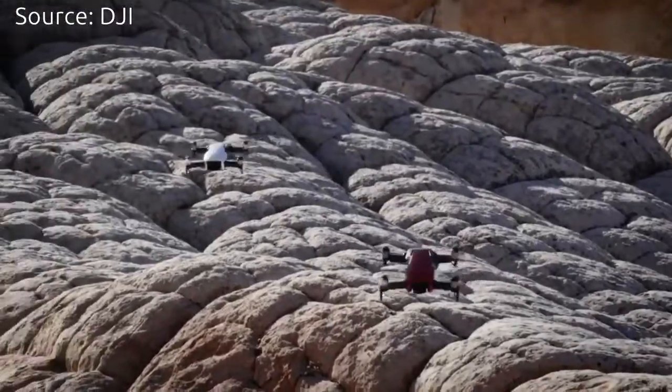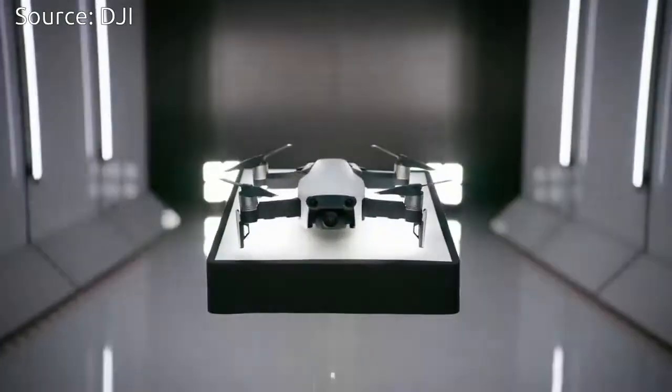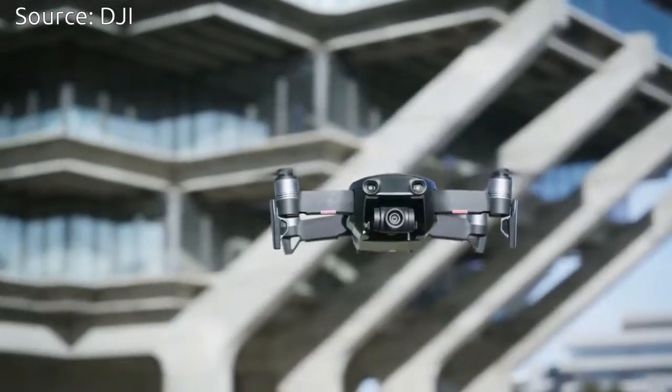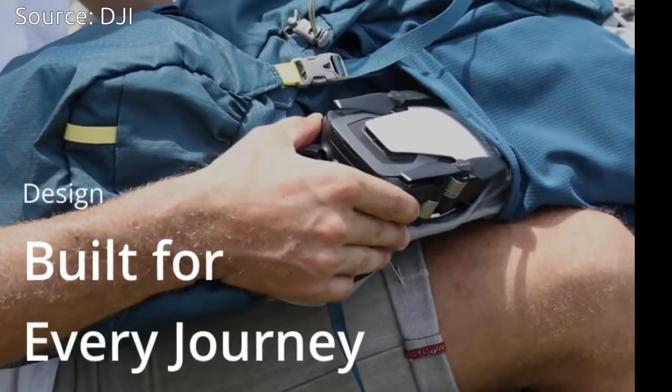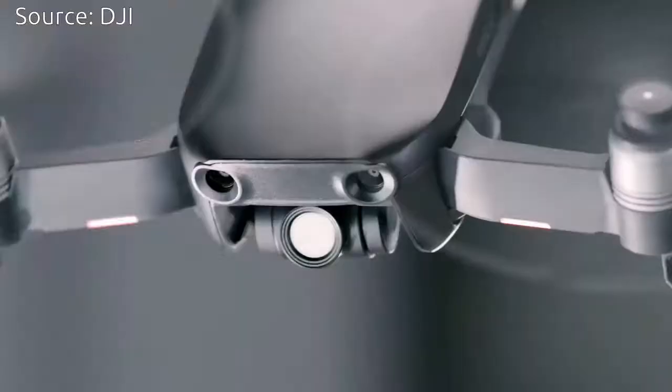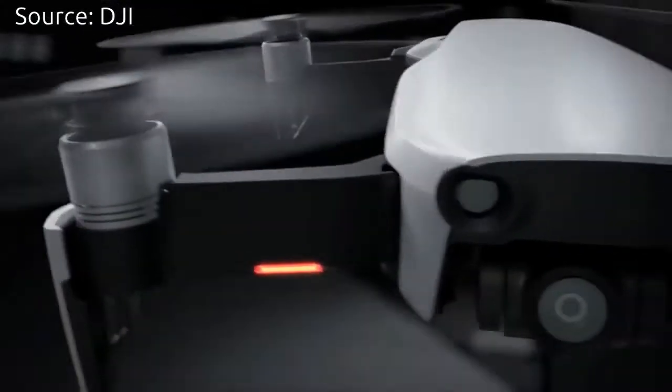The Chinese drone company DJI has released a new drone named the DJI Mavic Air. This ultra-portable drone is marketed as a smartphone-sized drone that can fit in a jacket's pocket. Mavic Air also sports a 4K camera capable of shooting UHD video and 12-megapixel stills.